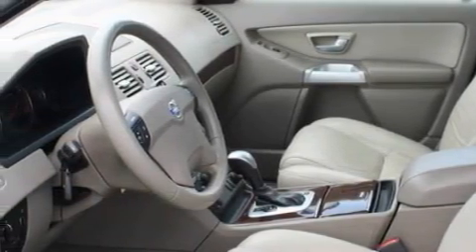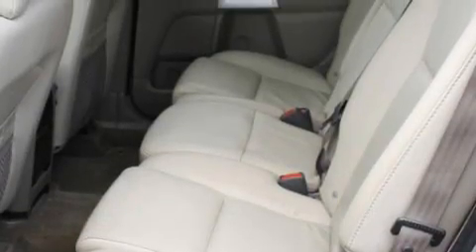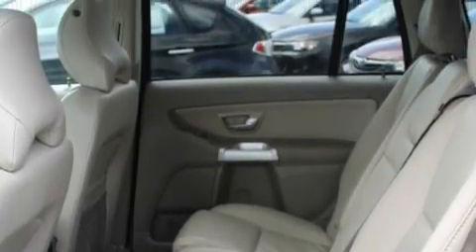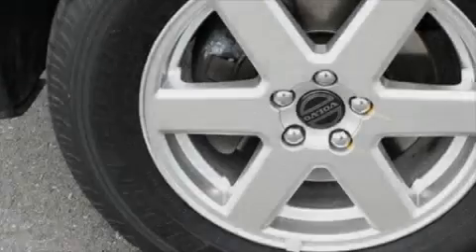Its top features include a sunroof, heated seats, a leather-wrapped steering wheel, cruise control, and steering wheel mounted controls, a multi-disc CD player, a traction control system, an anti-lock braking system, and this vehicle's stylish design always looks great.